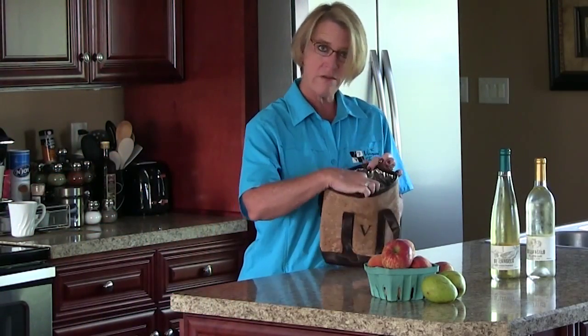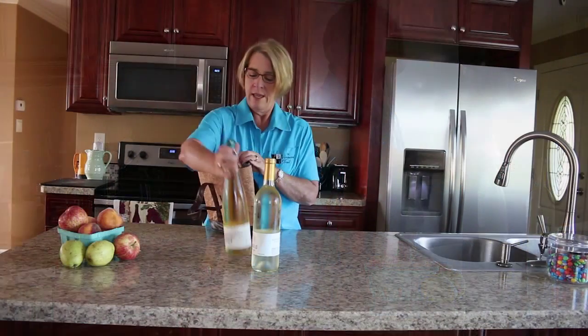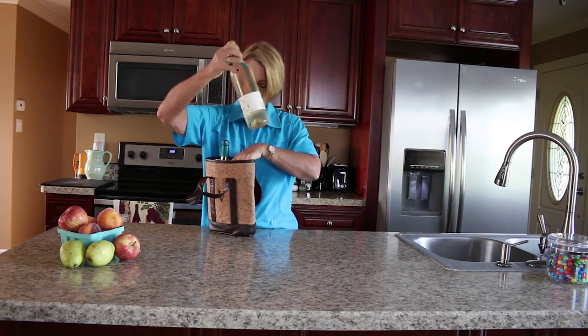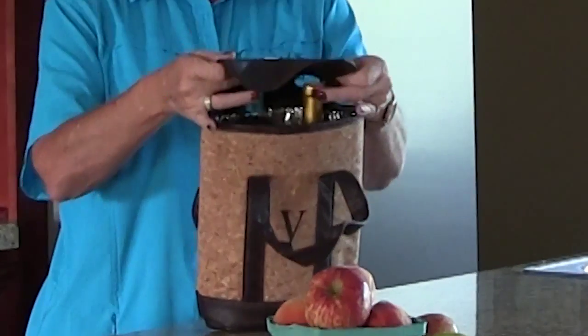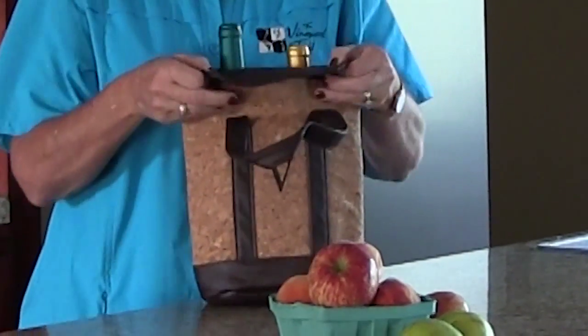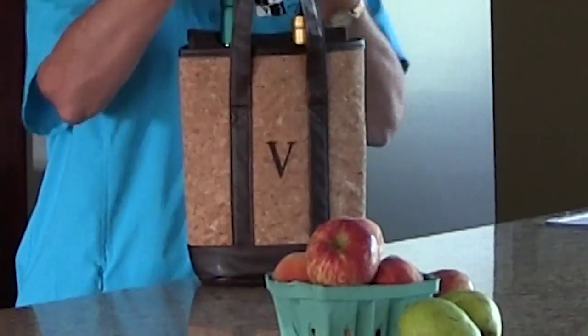So I'm going to show you how this wonderful thing works with some Belangelo wine. So put it on, put it in obviously, the other bottle in, and then you fold over the flap — it's got two holes right here — and then you tuck this in and away you go.